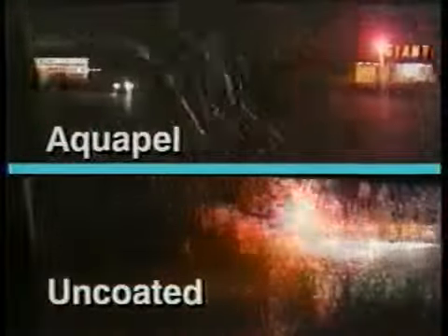Aquapel can be used on windshields, side windows, rear windows, glass mirrors, or any other glass surface where water, snow, ice, or bugs make it difficult to see.